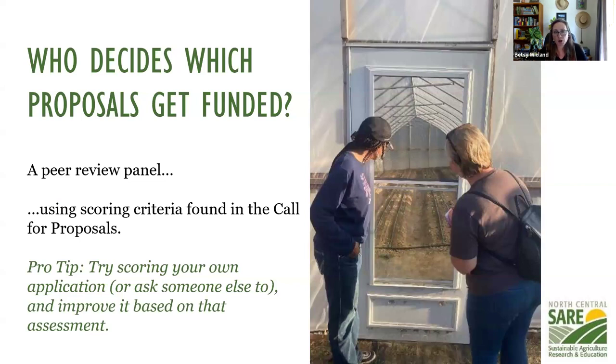Who decides which projects get funded? We have a peer review panel made up of farmers, ranchers, nonprofit organizations, extension, university folks, ag business, and ag professionals. They use scoring criteria for ranking and selecting proposals, and then it goes to the administrative council for the final vote. A pro tip: go through and use that scoring criteria in the call and score your own proposal — or give it to a buddy to score. See if you need to strengthen your proposal.